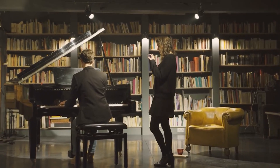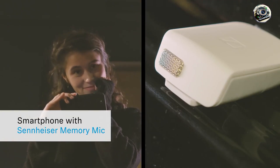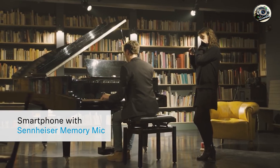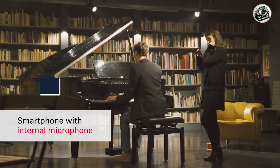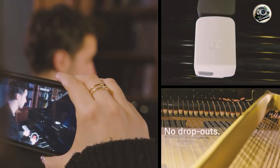Are you tired of being tethered to cables during your recording sessions? Say goodbye to limitations and hello to freedom with the best Bluetooth microphones on the market. Whether you're a content creator, podcaster, or musician, finding the perfect microphone is crucial for capturing pristine audio.